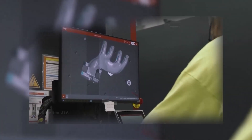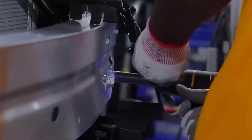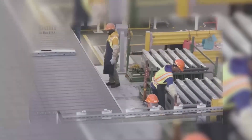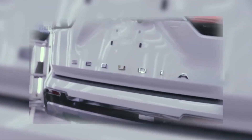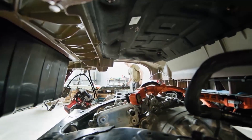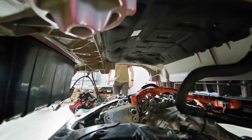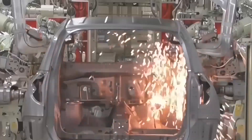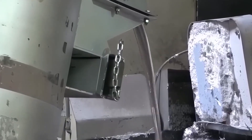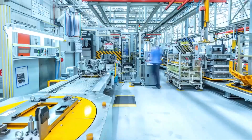Toyota's philosophy is simple: build engines that outlive trends — quiet, efficient, and strong enough to handle decades of driving. But what truly sets Toyota apart is its mastery of hybrid technology. Long before the EV boom, Toyota was already experimenting with combining gasoline and electric power. The result? A system that became the global standard — efficient, clean, and incredibly reliable. Here's how it works.